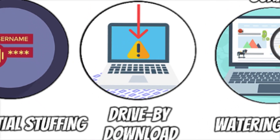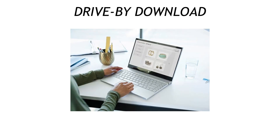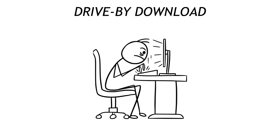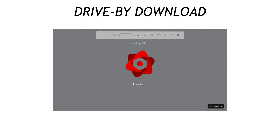Attack 17 is the sneaky drive-by download. You visit a compromised blog — no clicks required — and a hidden iframe force-feeds malware straight into your browser, like walking past a bakery and gaining 10 pounds without tasting the croissant. Harden your browser with click-to-play plugins, kill unneeded extensions, and keep that sandboxed PDF reader up to date.